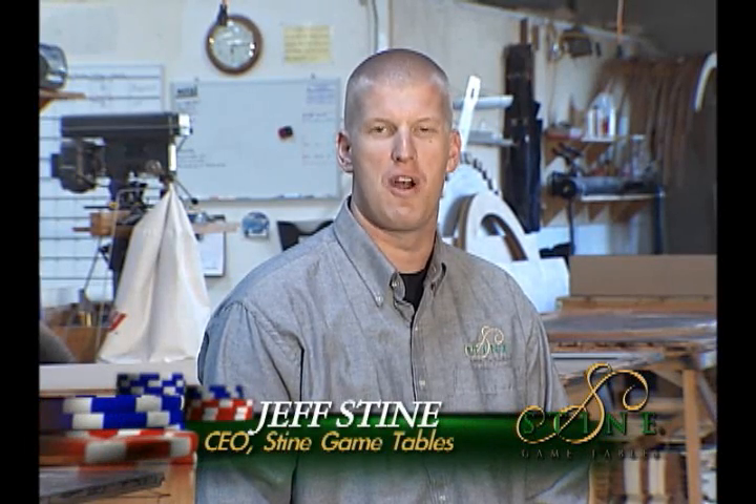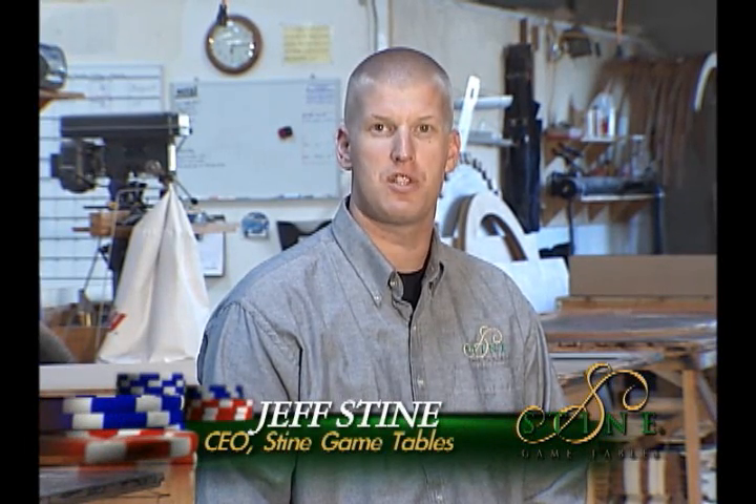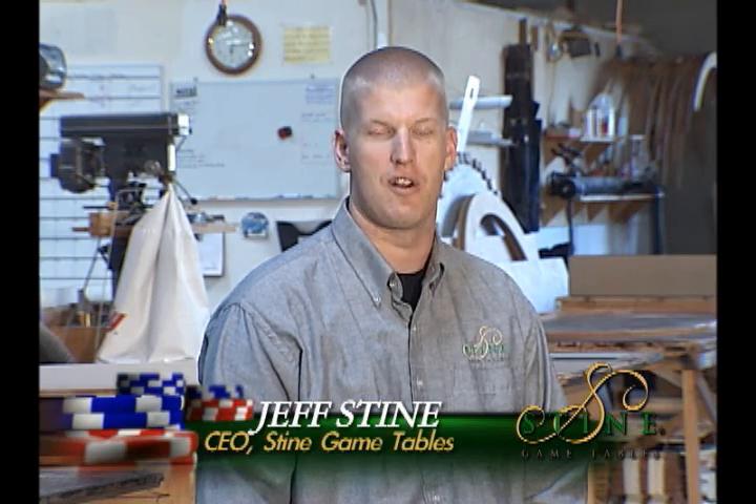Hi, my name is Jeff Stein and I'm the CEO and founder of Stein Game Tables, and we make custom quality poker tables right here in our San Diego facility.